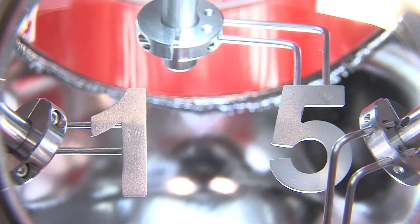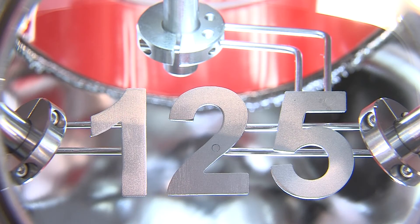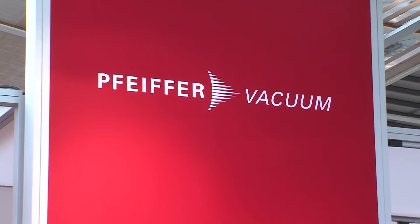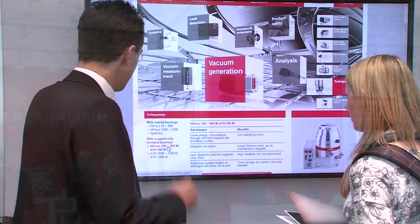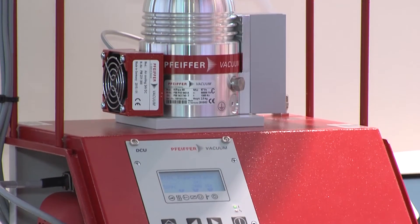In 2015, Pfeiffer Vacuum celebrates its 125th anniversary and looks back at a great success story. One of the opening events of this anniversary year was Pfeiffer Vacuum's appearance at the Comvac trade show in Hanover, Germany. It is the leading trade fair for compressed air and vacuum technology.